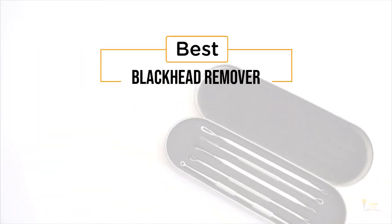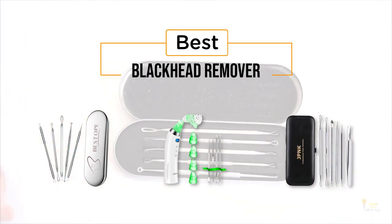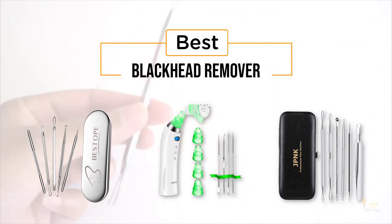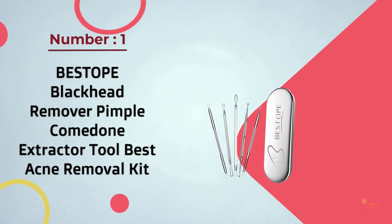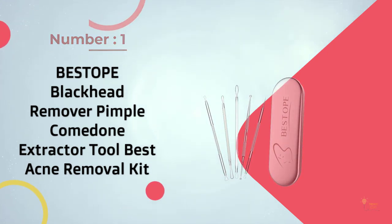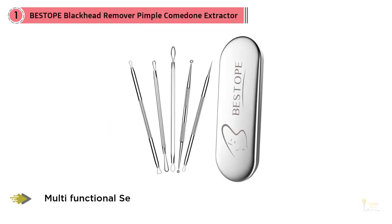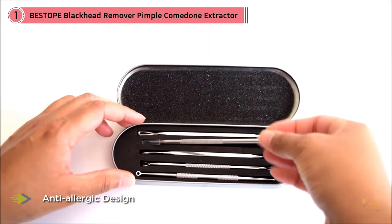If you're looking for the best blackhead remover, here's a collection you've got to see. Let's get started. Number one, most popular: best blackhead remover pimple comedone extractor tool, best acne removal kit for sensitive skin. These tools feature a hypoallergenic design to reduce sensitivity and infection. So many options to choose from — this is an amazing product especially for the price. The pieces are sturdy.